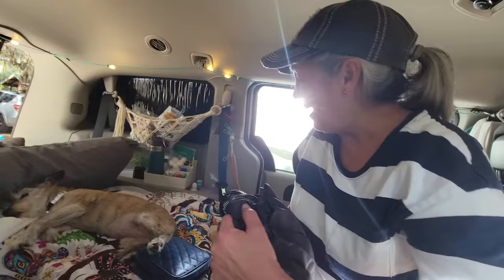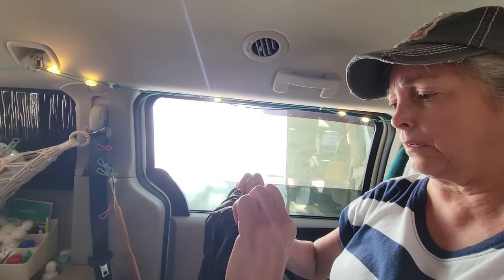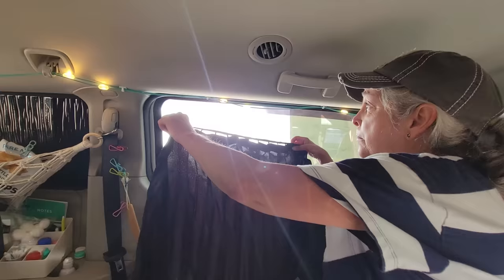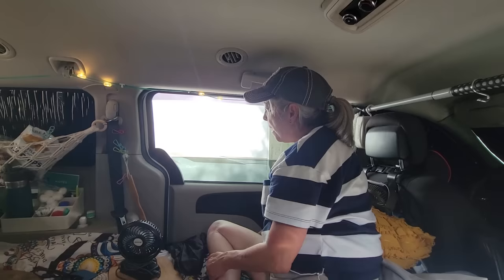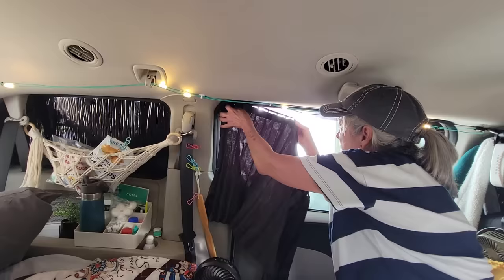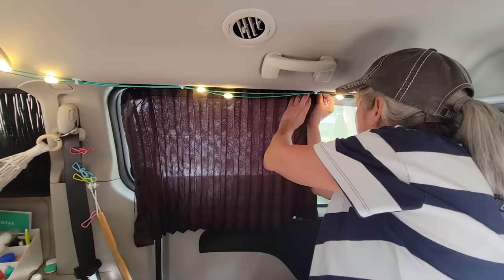Here I have a netting on the outside to keep bugs down, and then I have these magnetic curtains. At night I keep the curtain down and the netting up. Last night I just left the netting up all night and put the curtain up slightly — just enough breeze to come in and keep me cool.